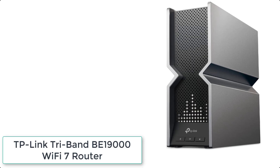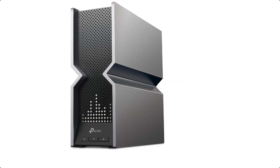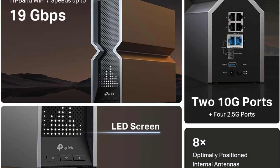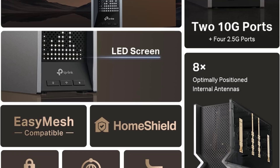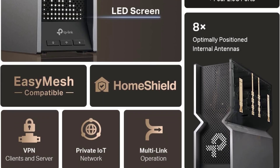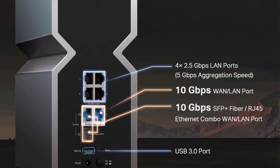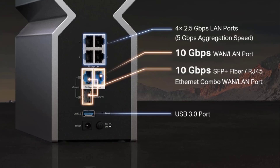At number 4 we have the TP-Link Tri-Band BE19000 Wi-Fi 7 Router. With powerful Wi-Fi 7 performance, lightning-fast wired connections, a brand new design, and LED screen. The Archer BE800 is designed with the latest Wi-Fi 7 technology, featuring multi-link operation, multi-RUs, 4K QAM, and 320 MHz channels. With speeds of 11,520 Mbps on the 6 GHz band, 5,760 Mbps on the 5 GHz band, and 1,376 Mbps on the 2.4 GHz band.